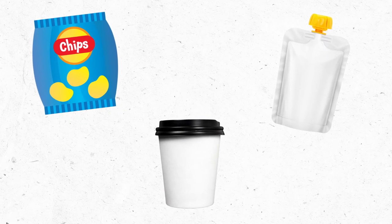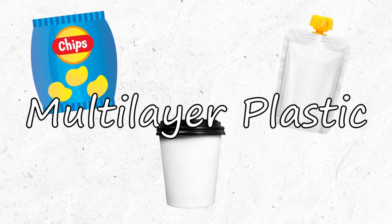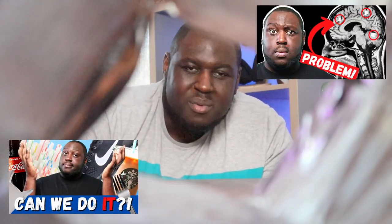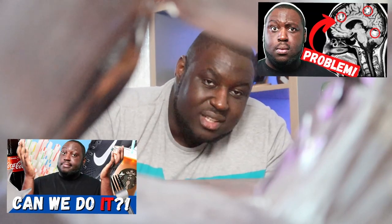A chip bag has a shiny interior, which makes people think that it's made from some sort of metallic film. While that is true, that's only part of it. Chip bags, juice pouches, and other food containers all fall into the same category: multi-layer plastic. And that means they contain at least one layer of plastic material. With the issues of plastic waste and microplastics becoming ever more present, you could see why we may want to keep these things out of your local landfill.